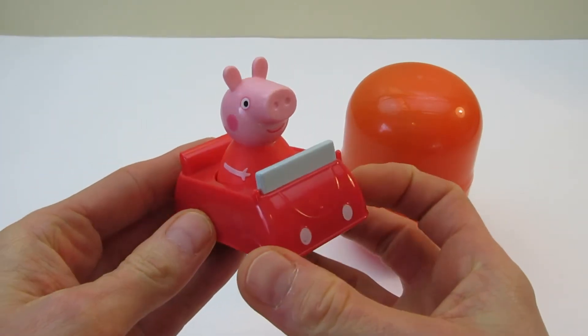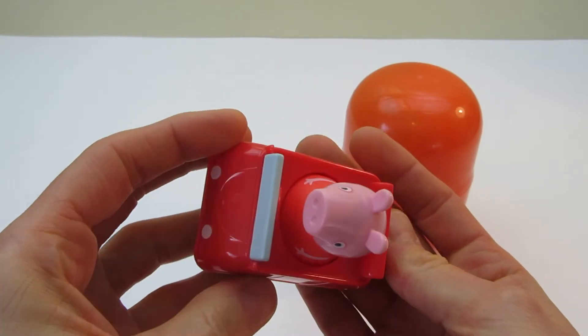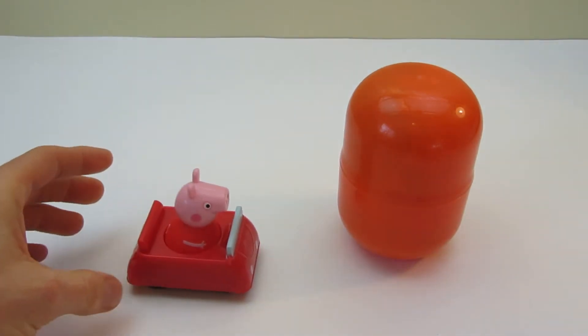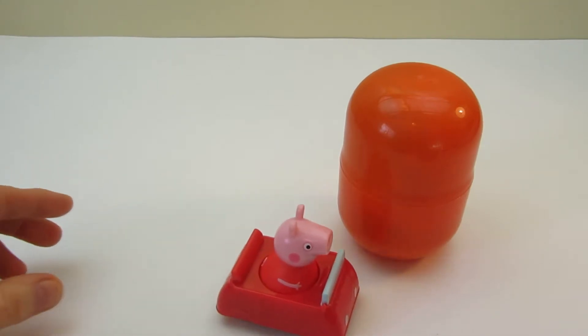In a little car! Hi Peppa! What are you doing in that little car? Vroom! Vroom! Beep beep! Vroom!